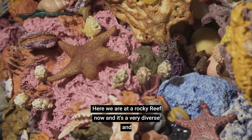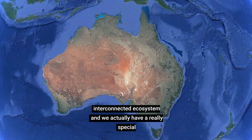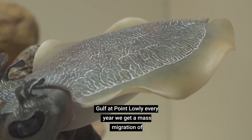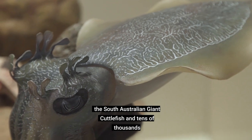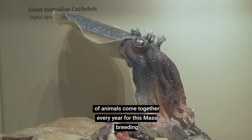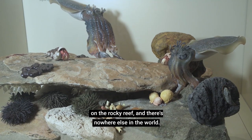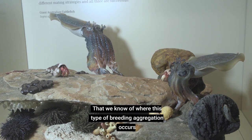Here we are at a rocky reef now and it's a very diverse and interconnected ecosystem. We actually have a really special rocky reef here in South Australia up in northern Spencer Gulf at Point Lowly. Every year we get a mass migration of the South Australian giant cuttlefish, and tens of thousands of animals come together every year for this mass breeding event. They lay their eggs underneath rocky ledges on the rocky reef, and there's nowhere else in the world that we know of where this type of breeding aggregation occurs for this species.